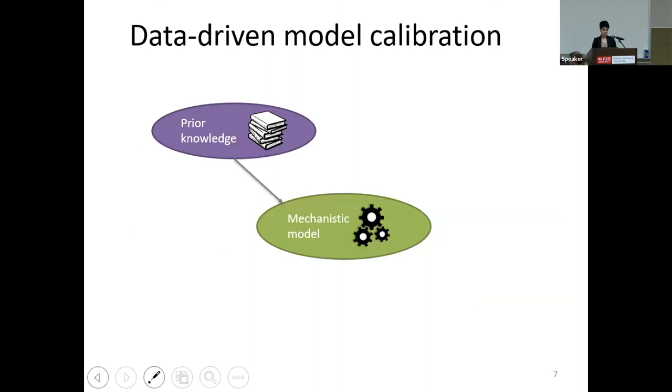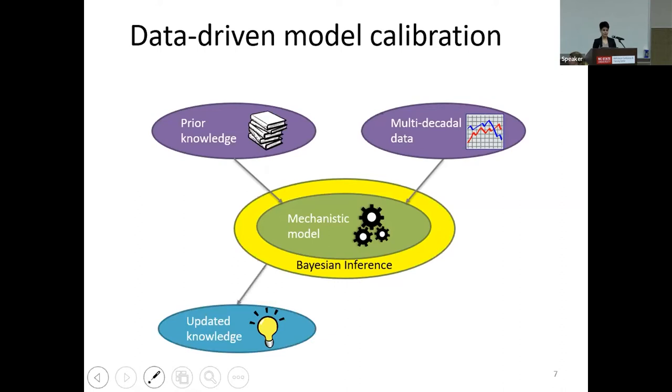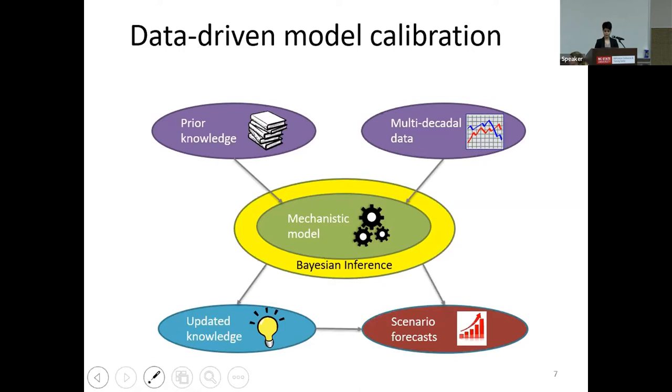For our modeling framework, we used prior knowledge from previous research and included multi-decadal datasets such as land uses, buffers, stormwater control measures, precipitation, and livestock. We incorporated mechanistic processes to calculate loads and calibrated the model in a Bayesian framework to match observed loads. The parameters, which are mostly related to export rates and retention rates, are estimated probabilistically, giving us probability distributions that we update using the Bayesian framework and can use for forecasting future scenarios.